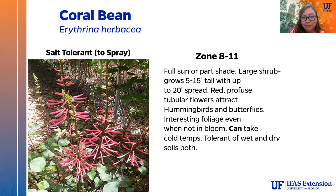The coral bean (Erythrina herbacea) is salt tolerant to spray but not to inundation. It grows in full sun or part shade as a large shrub, five to fifteen feet tall with up to a 20-foot spread. It has beautiful, profuse red tubular flowers that attract hummingbirds and butterflies, and interesting foliage when not in bloom. It is completely deciduous, losing all leaves in winter, but spring brings the flowers first before the foliage returns. It tolerates both wet and dry soils and is cold hardy to zone 8.